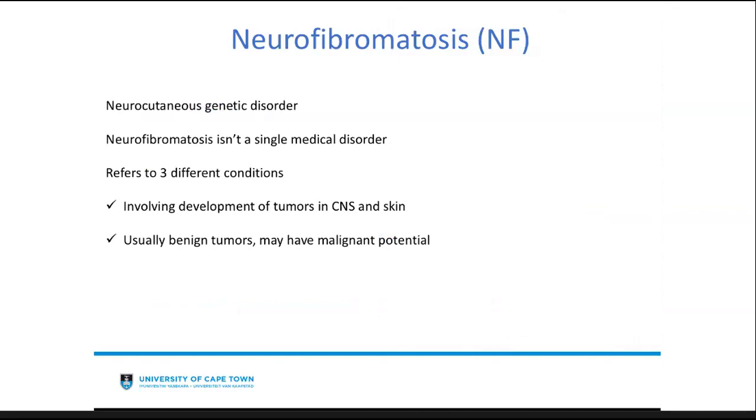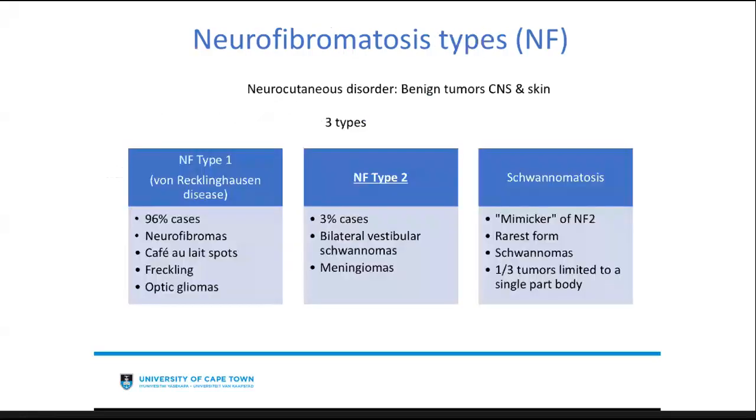Neurofibromatosis is a neurocutaneous genetic disorder. It isn't a single disorder — it actually refers to three different conditions. These three conditions involve development of tumors throughout the skin and the central nervous system. These tumors are usually benign, but they may have malignant potential. The three types are neurofibromatosis type 1, type 2, and schwannomatosis.